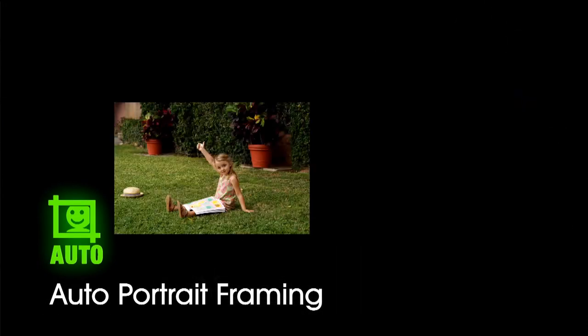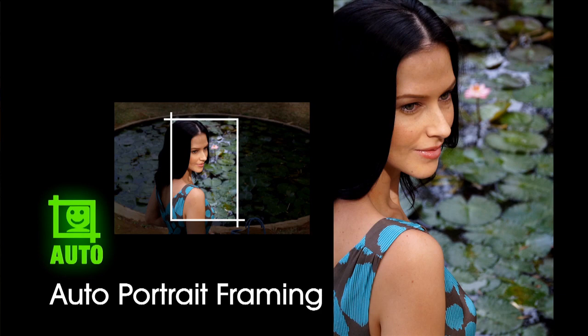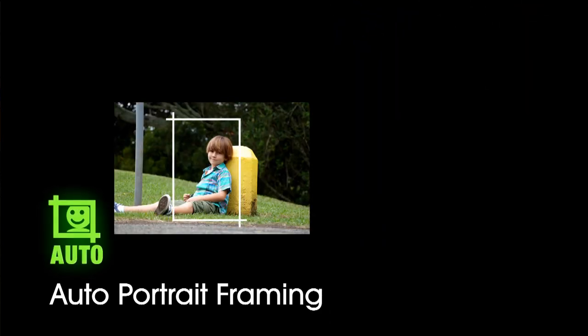Auto portrait framing, which you saw on the A57, is also here. Once it recognizes that you're taking a picture of a person, it will crop it for you to give you a better composed picture. It's cool to see all of these features making their way throughout the whole lineup.